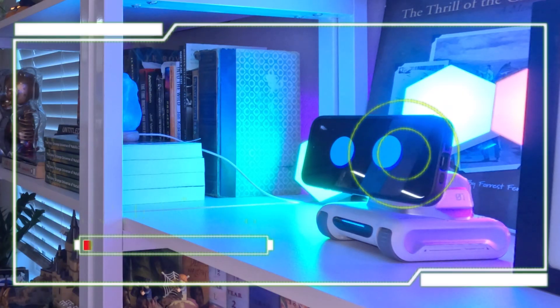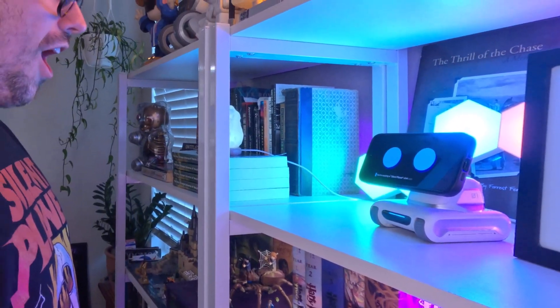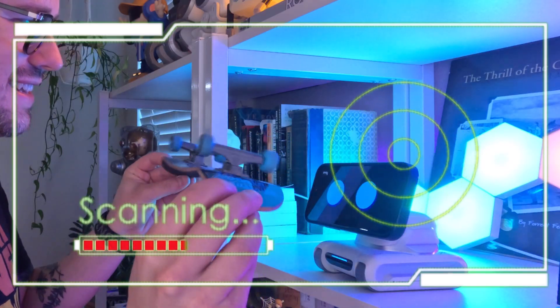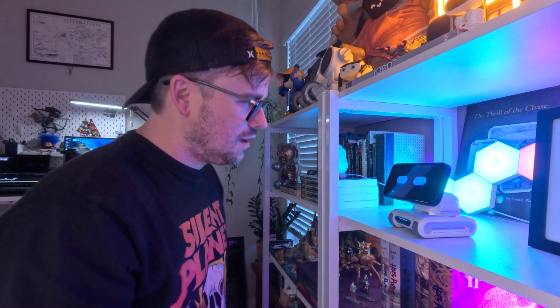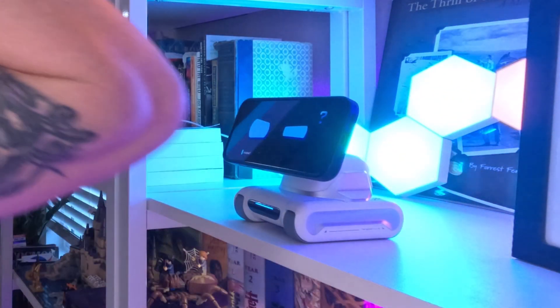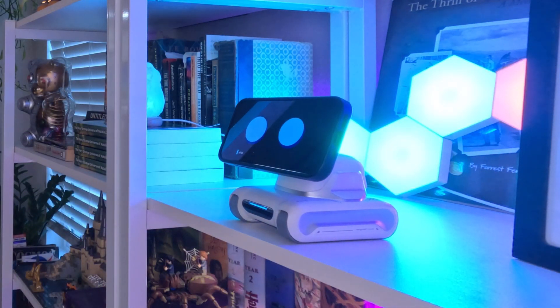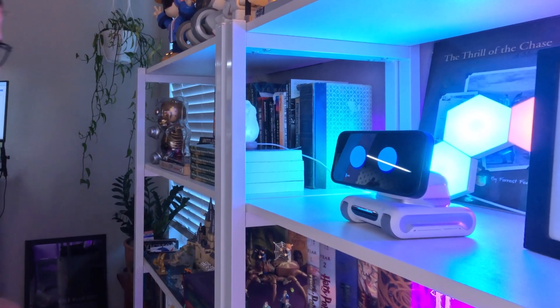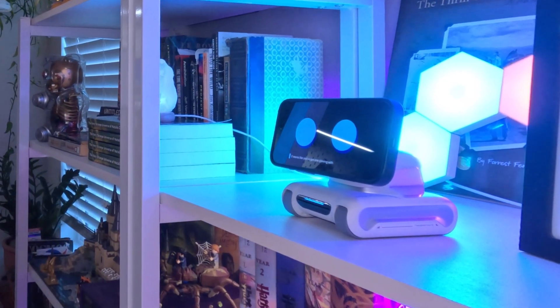Hey, Louie, what shirt am I wearing? You're wearing a Silent Planet shirt with bold red and yellow graphics. Okay, that was awesome. Louie, what is this? Hey, Erich, that's a Tech Deck fingerboard — a mini skateboard used for tricks with your fingers. One more test. Louie, what is this? Erich, that's a Furby, a popular interactive toy known for its quirky personality and expressive features. It seems like you've got one glowing with style. Obviously Louie's new feature of visually recognizing things is legit.